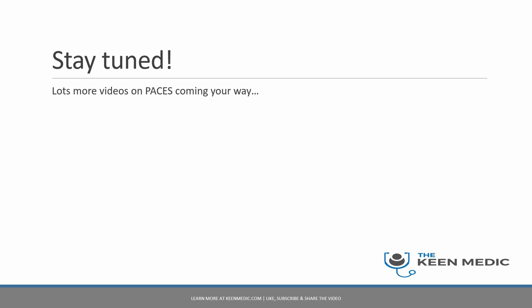Based on this, I'll be talking a lot more about Station 5 in coming videos on this channel. You can also find out more on my website, keenmedic.com, where you can register for the free PACES webinar to get even more information and register for the course. I'll see you in the next video.